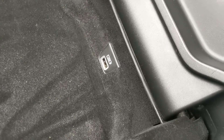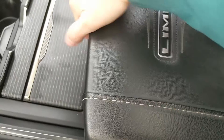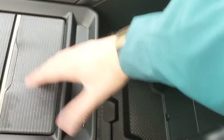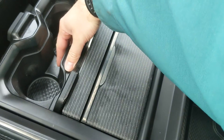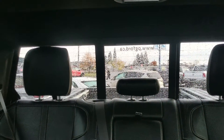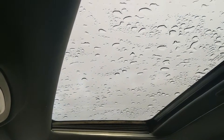You have your center compartment slash armrest with a USB inside, and then you open this up further for even more storage in here. Then looking back, you have a power sliding rear window like so.